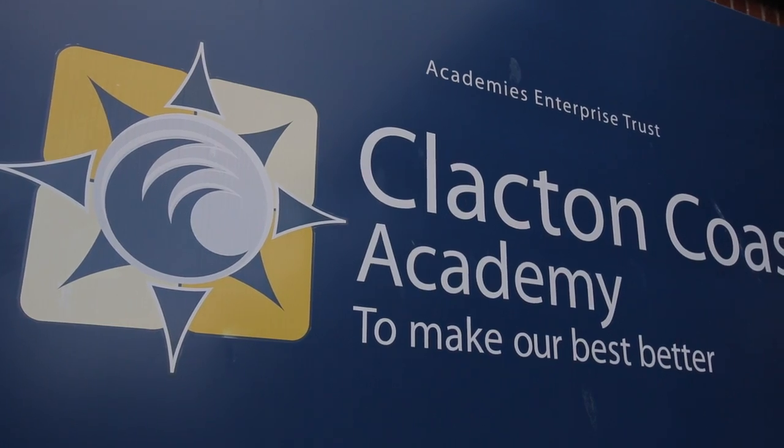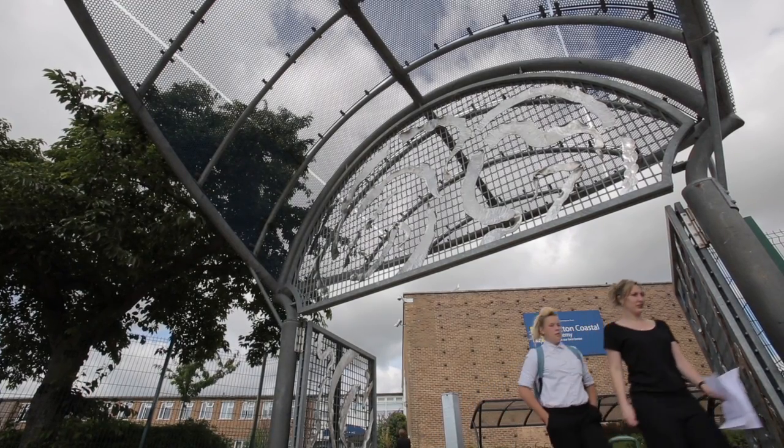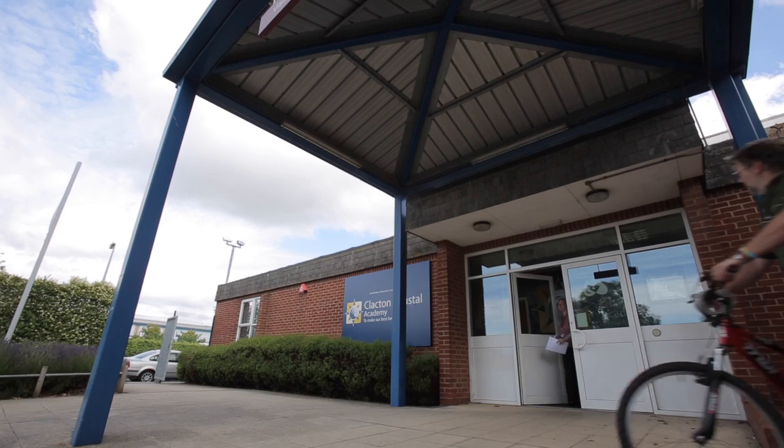Hello, I'm Samuel Hodge and I teach at Clacton Coastal Academy. I'm a design and technology teacher that specialises in electronics and resistant materials, and now recently Design Engineer Construct. I was introduced to the course about a year ago and I launched it with my year nines as the whole year group, so we've been teaching 260 students this year.